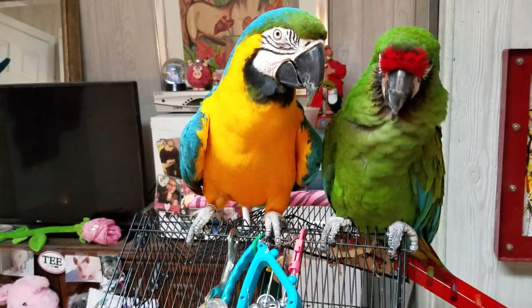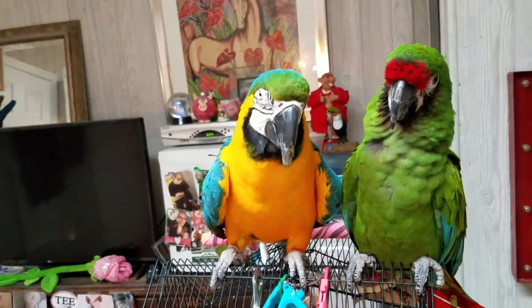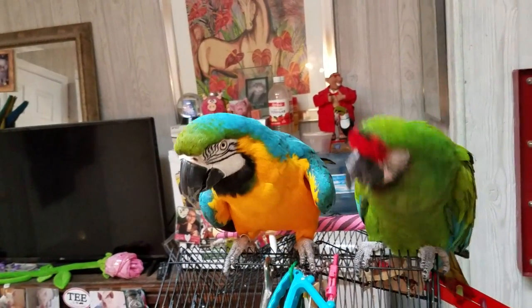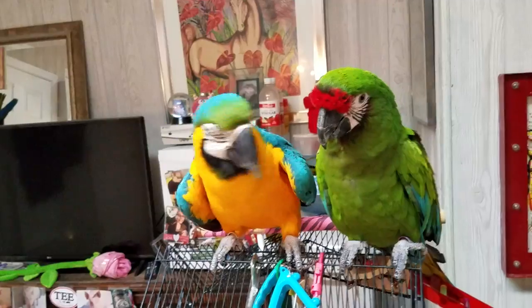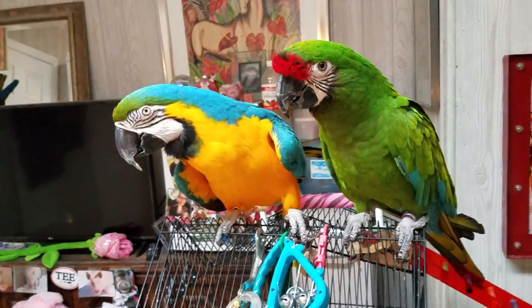Their beaks are so strong. They can actually crush every bone in your hand if they bite your hand — they are so powerful, it's unbelievable. So you have to be incredibly, incredibly careful around a macaw.